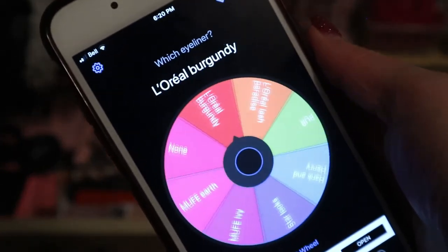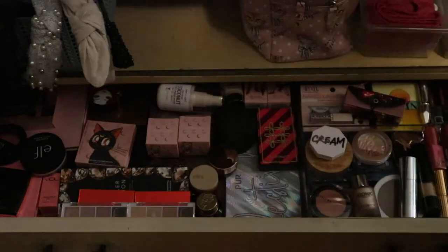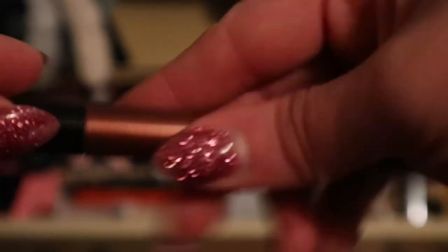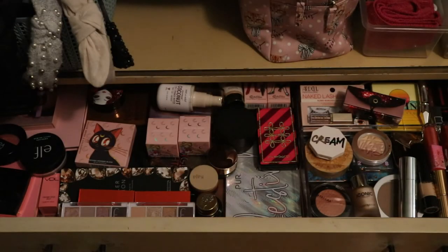We only have two more categories. For eyeliner the wheel landed on Makeup Forever Earth - it's one of their newer products, the Makeup Forever Aqua Resist Smoky Shadow. It's actually a shadow stick but I put it in the liner category because I'd probably use it more as an eyeliner. It's like a metallic brown shade - looks really nice. My camera hates this lighting but yeah, that'll be good to have.